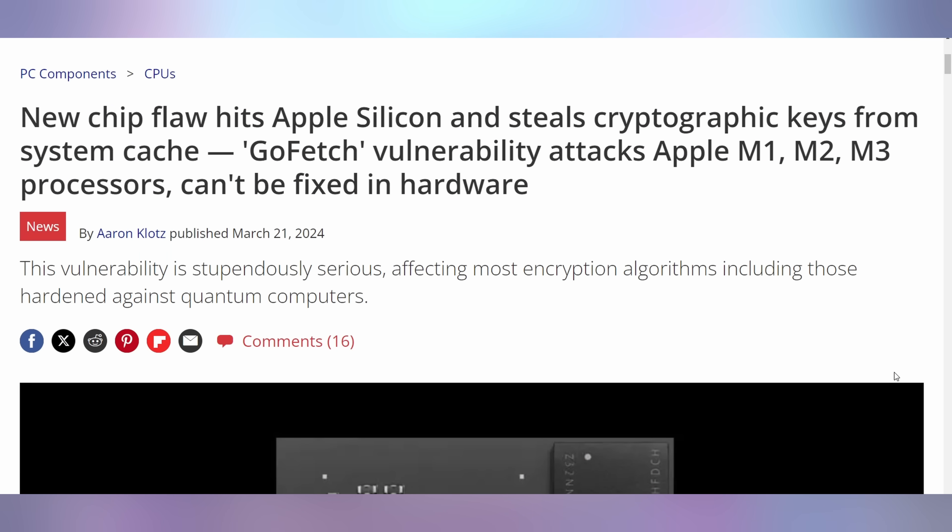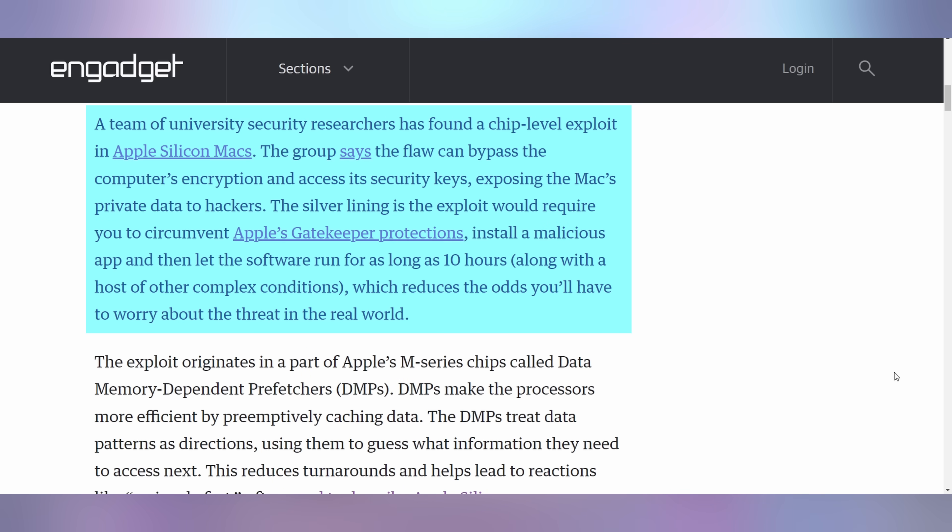Here's the bad deal when it comes to Apple Silicon: turns out it has an unpatchable hardware vulnerability which allows hackers to steal cryptographic keys from the M1, M2, and M3 Max chips. While it's unfortunate that this chip-level exploit can allow nefarious actors to access encrypted data, they have to bypass Apple's gatekeeper protections on top of this vulnerability, and it can take as long as 10 hours to run the software. There are multiple layers to get through to access this vulnerability, so the likelihood of it affecting many people is not very high. Apple can't patch it and will likely need software mechanisms to mitigate the risk.